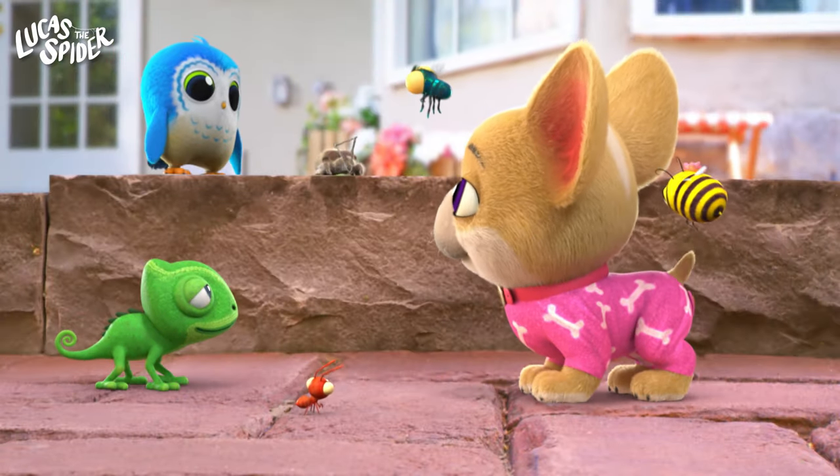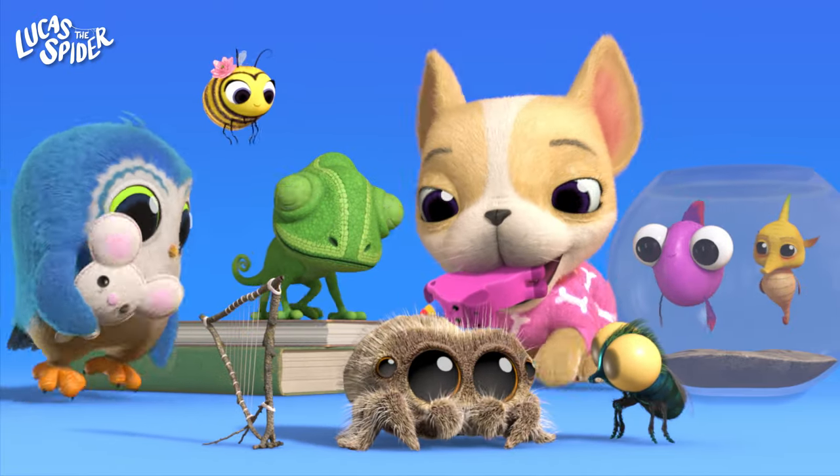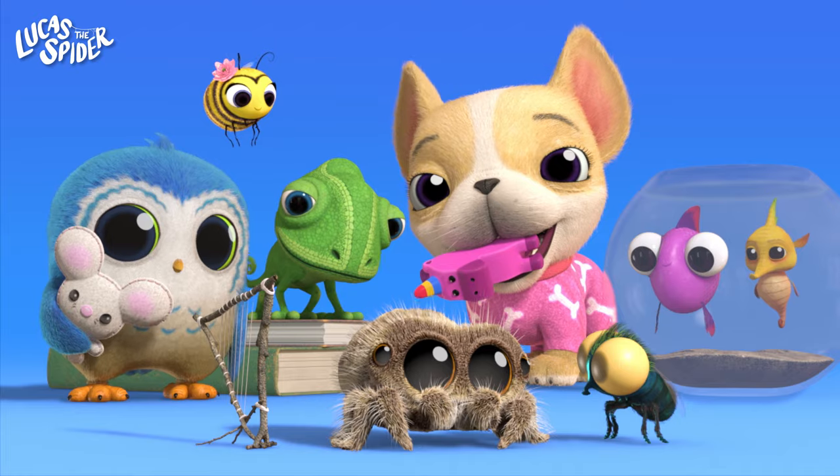Hi friends! Do you love learning about animals? Me too! Today we're going to learn all about Lucas the spider and his friends. Are you ready? Let's go!